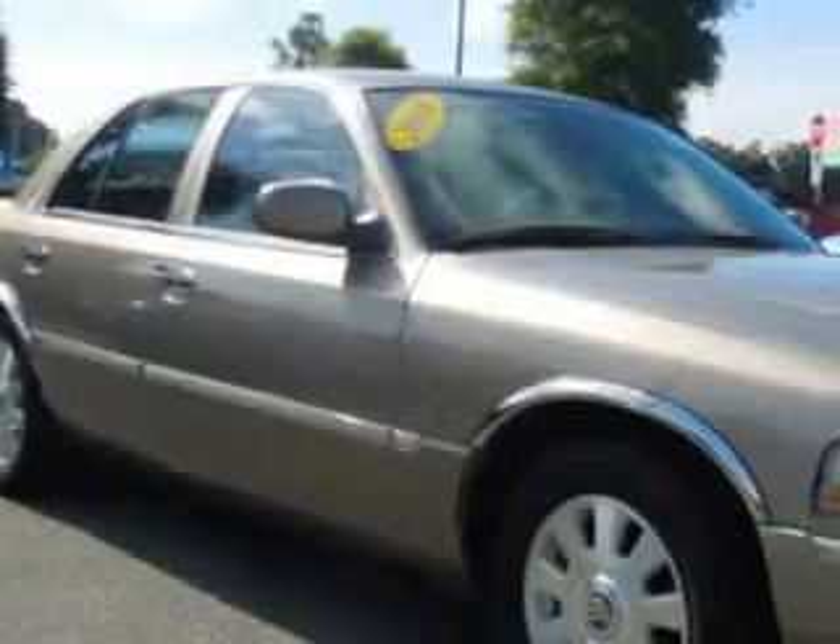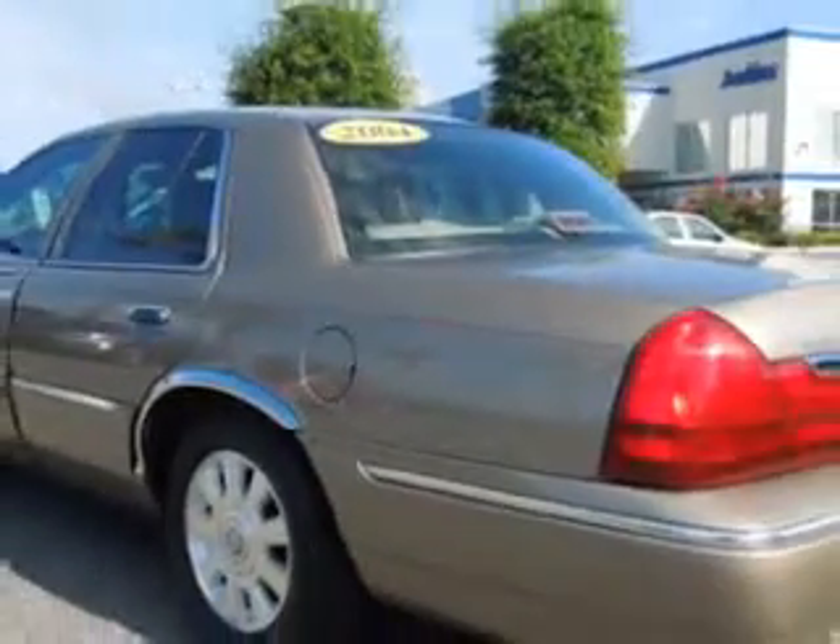Imagine driving this gold ash clear coat Metallico 4 Mercury Grand Marquis, equipped with an 8-cylinder engine and an automatic transmission with only 67,963 miles.